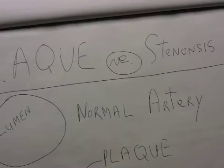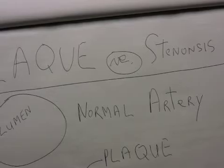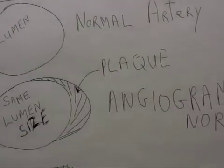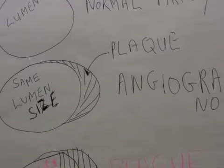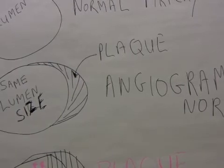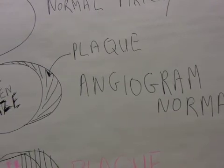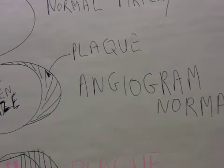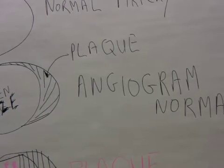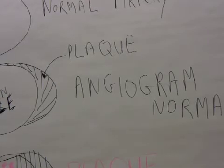This is an important concept to understand: plaque versus stenosis. The artery depicted there has a normal lumen, and there's no plaque in the wall of the artery. Plaque will fill in the wall and grow bigger while the lumen size remains the same, and thus the angiogram will be normal. It's been well known that patients could have normal angiograms and then die the next day when their plaque ruptured — plaque that was not affecting the size of the lumen and was not seen on the angiogram.